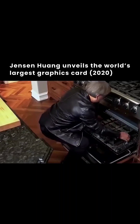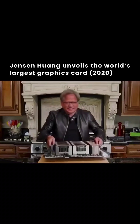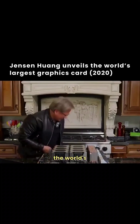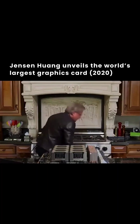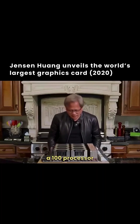Oh boy. Ladies and gentlemen, the world's largest graphics card. This is the A100 processor board.